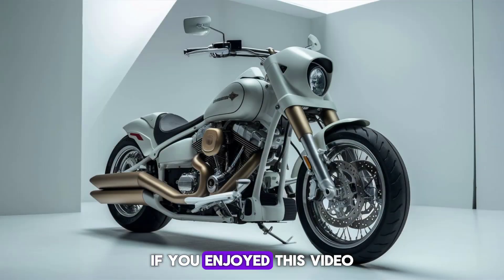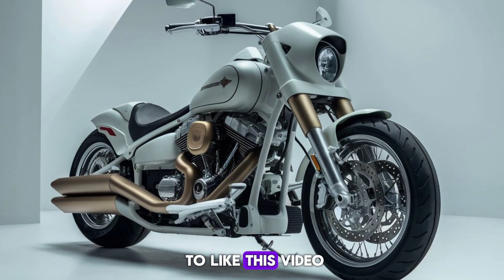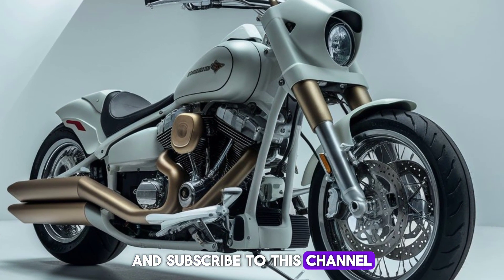That's all for today's video. If you enjoyed this video, give a thumbs up, like, and subscribe to this channel for more informative content.